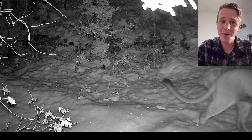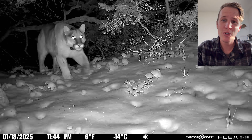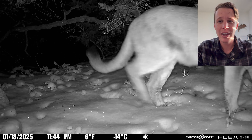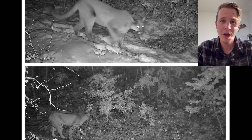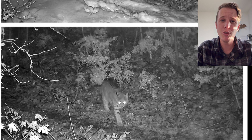You'll notice that some of these lions have collars around their necks. Those are GPS collars and are part of a study from BYU in collaboration with the DWR, or Division of Wildlife Resources, where they are monitoring scavenging behavior of these cats as well as movement patterns.